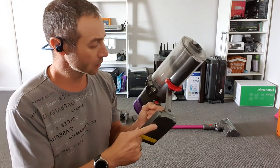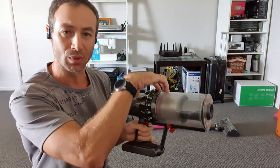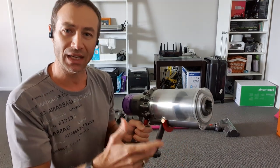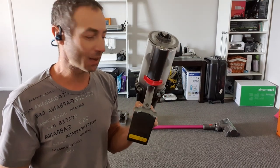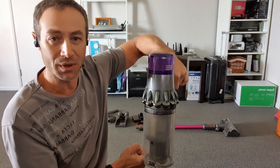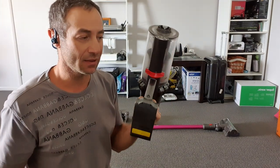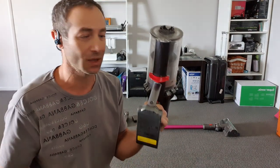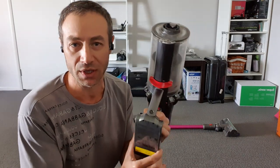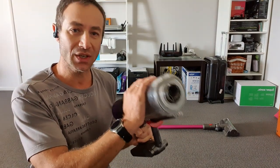Another big improvement is emptying the bin. On the V8, there were multiple compartments to hold and empty separately, which was always inconvenient. On the V11, you just press the red lever, the chamber opens, and you empty it into the rubbish bin. It has a rubber seal inside that drags all the dirt out as it opens, so the vacuum essentially cleans itself during emptying. The design and build quality feel really well thought-out — it doesn't feel cheap at all.